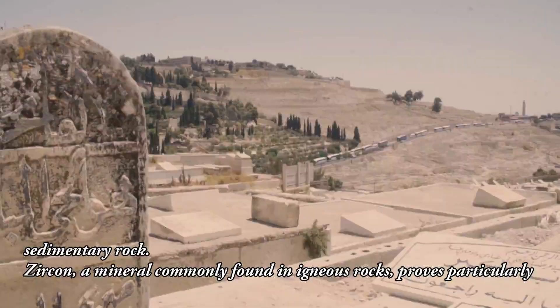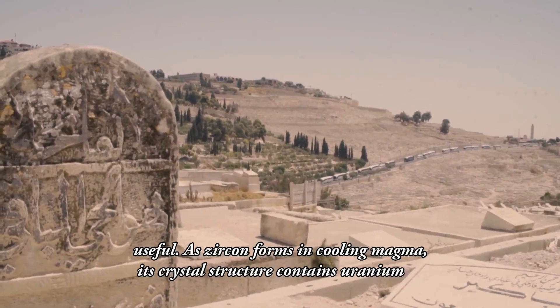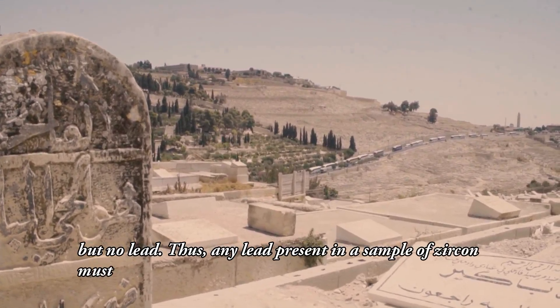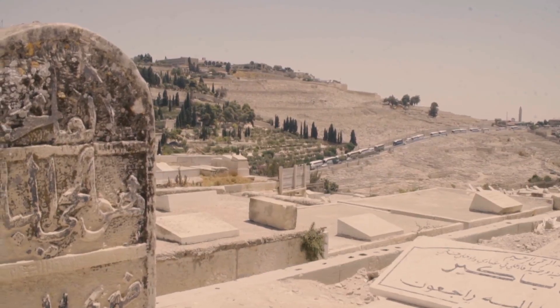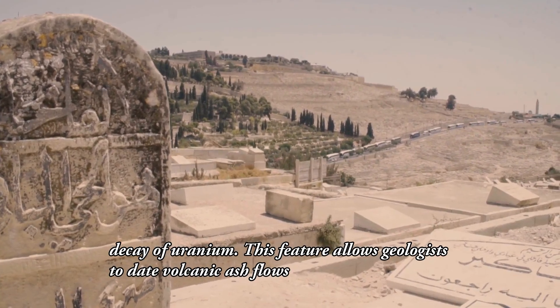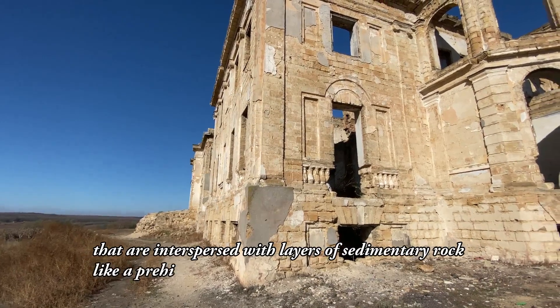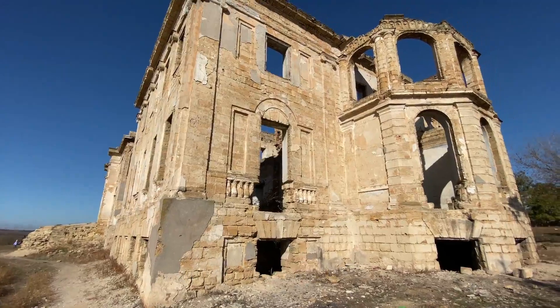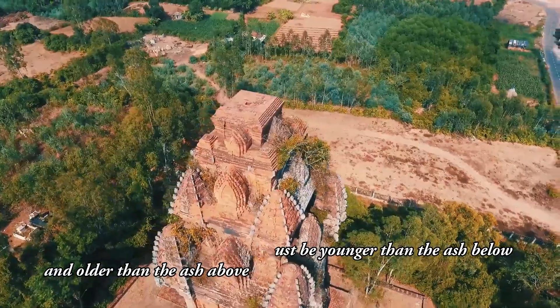Because fossils are usually found in sedimentary rock layers, paleontologists can date them by examining the minerals above or below the sedimentary rock. Zircon, a mineral commonly found in igneous rocks, proves particularly useful. As zircon forms in cooling magma, its crystal structure contains uranium but no lead. Thus, any lead present in a sample of zircon must have formed via radioactive decay of uranium. This feature allows geologists to date volcanic ash flows interspersed with layers of sedimentary rock like a prehistoric layer cake. Any fossils found in the sedimentary rock must be younger than the ash below and older than the ash above.